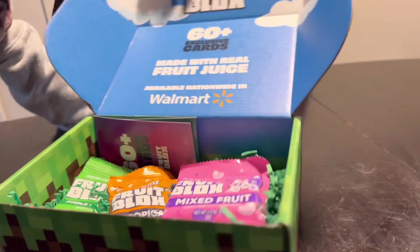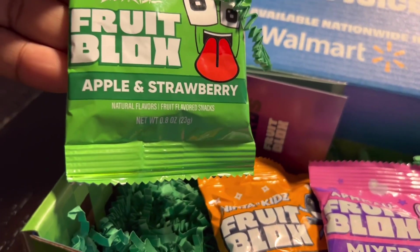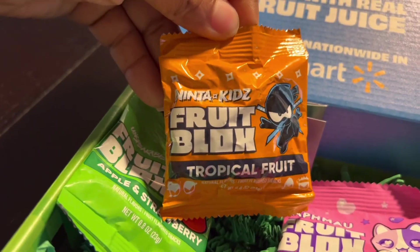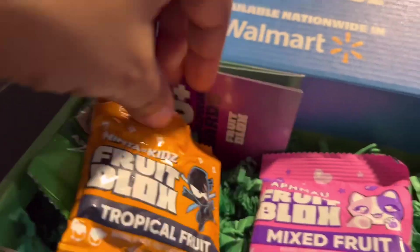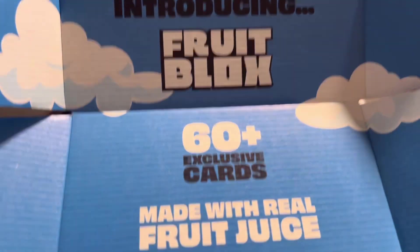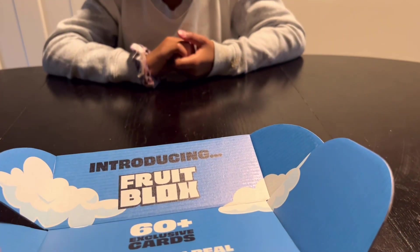You want to open it? So, it is Fruit Blocks, Apple and Strawberry Fruit Snacks, Unspeakable, Ninja Kids, Fruit Blocks Tropical Fruit, and Aphmau Mixed Fruit. Introducing Fruit Blocks — 60-plus exclusive cards. There are cards in here as well.